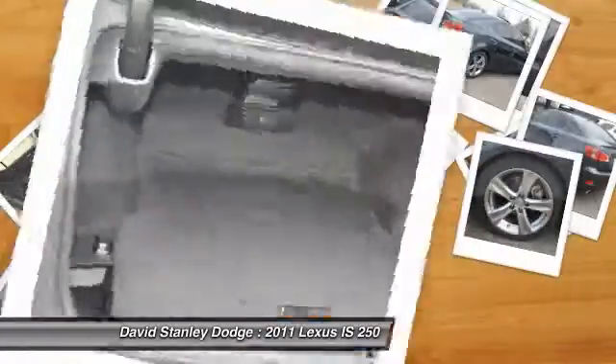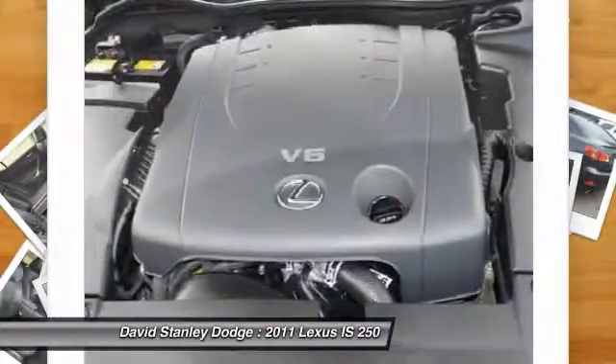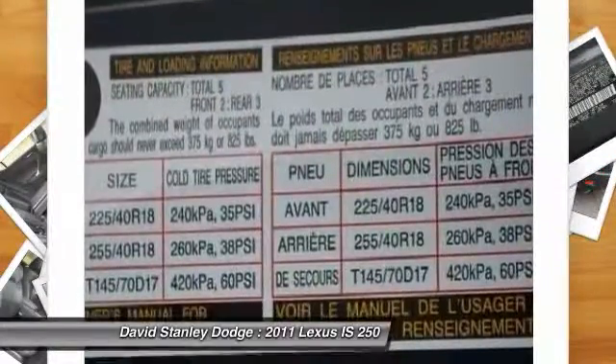Traction control, power passenger seat, dual airbags, power steering, front air conditioning, four-wheel disc brakes, electronic stability control, security system, compass, fog lights.